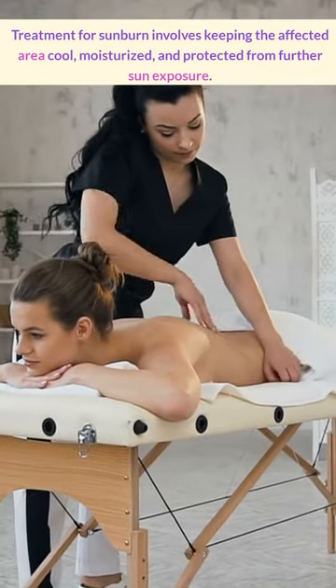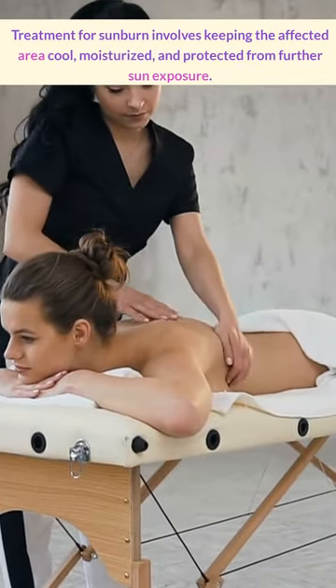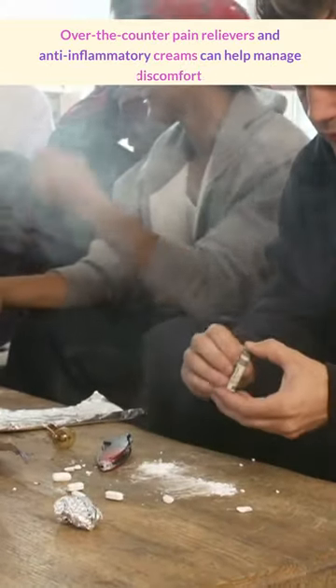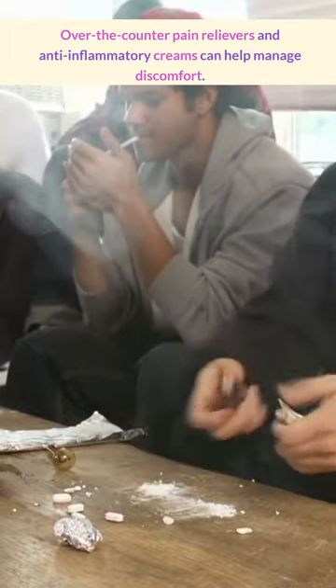Treatment for sunburn involves keeping the affected area cool, moisturized, and protected from further sun exposure. Over-the-counter pain relievers and anti-inflammatory creams can help manage discomfort.